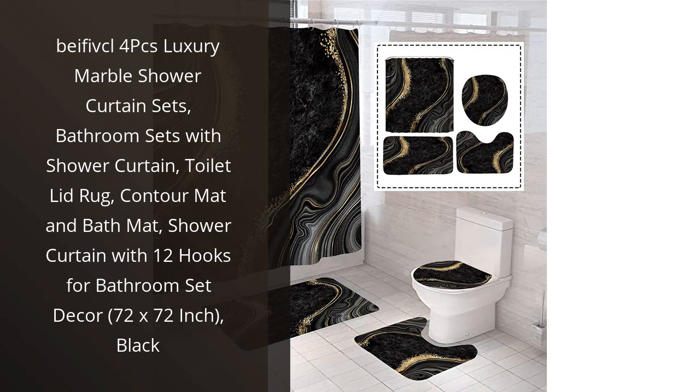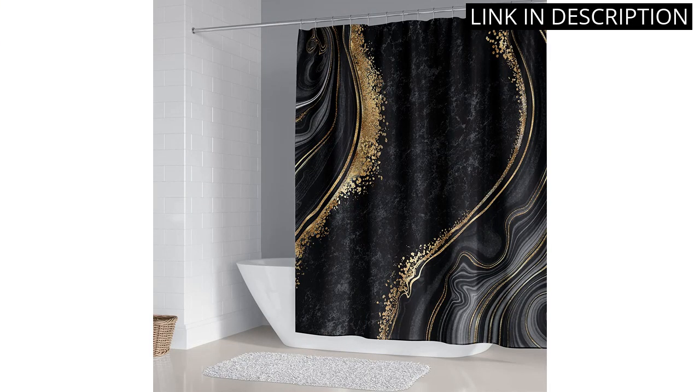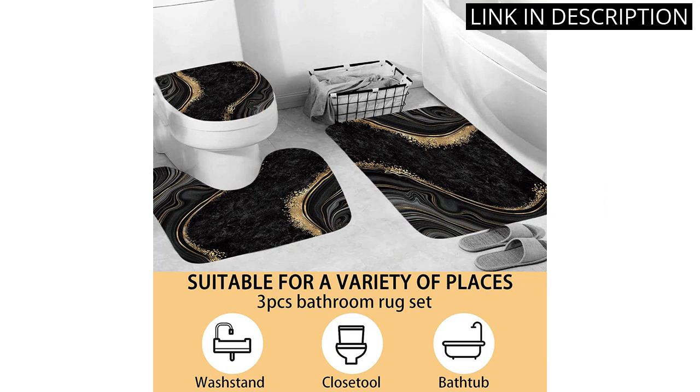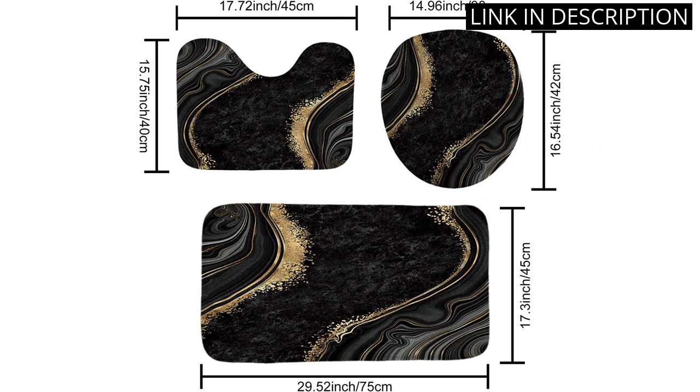I recently purchased the BFI CL 4 Pieces Luxury Marble Shower Curtain Set, and I am absolutely thrilled with it. The black marble design is gorgeous and adds a touch of elegance to my bathroom. The set includes a shower curtain, toilet lid rug, contour mat, and bath mat, along with 12 hooks to securely hang the shower curtain.